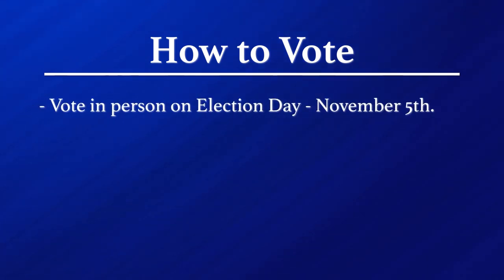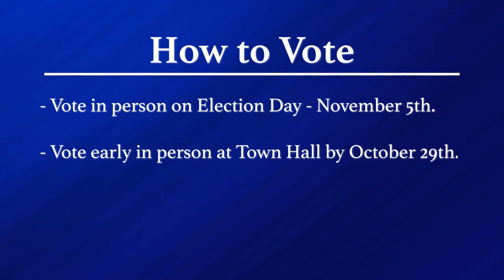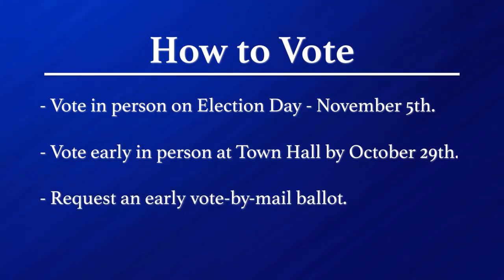You can always vote in person on Election Day, and there are a lot of people who choose to do that. You can also vote early — go to town hall and vote early in person, where you complete your ballot, sign an envelope, put your ballot into the envelope and seal it, and put it into the ballot box. That will be counted and go into the results that everybody will see on Election Day. The third way is to request an early vote-by-mail ballot, which requires an application with the voter's signature, or you can go to the portal at voteinma.com.